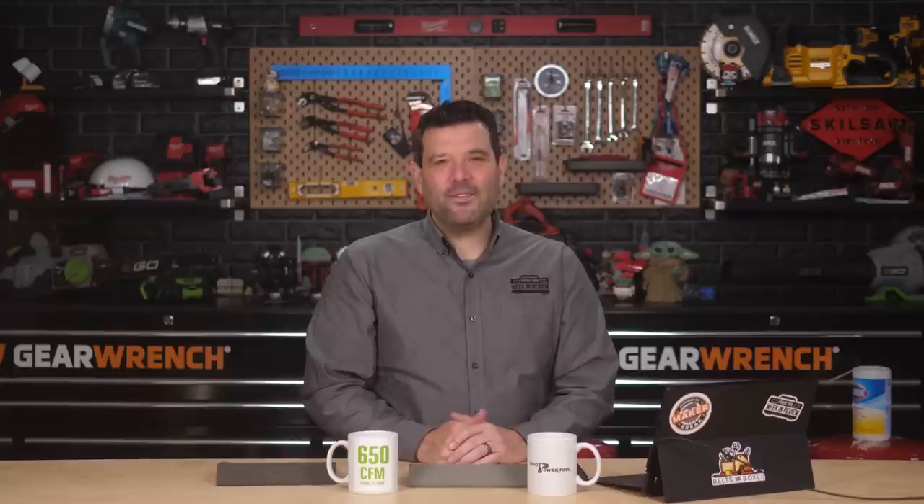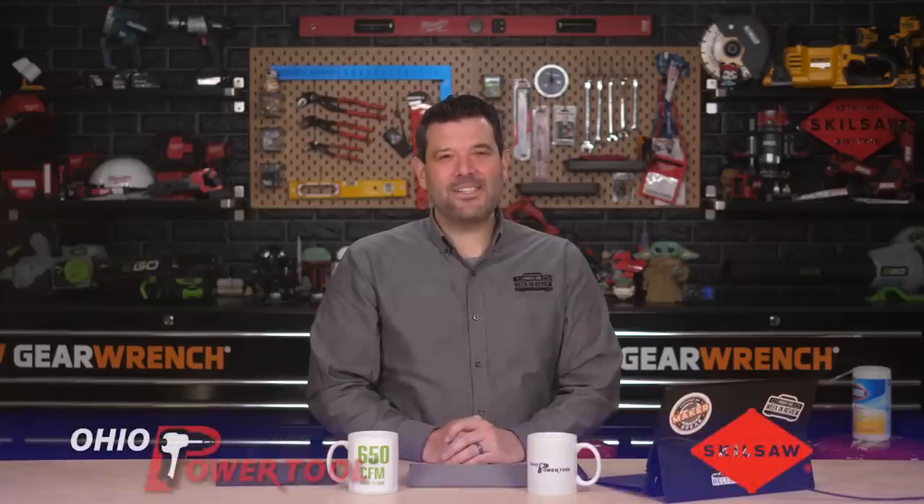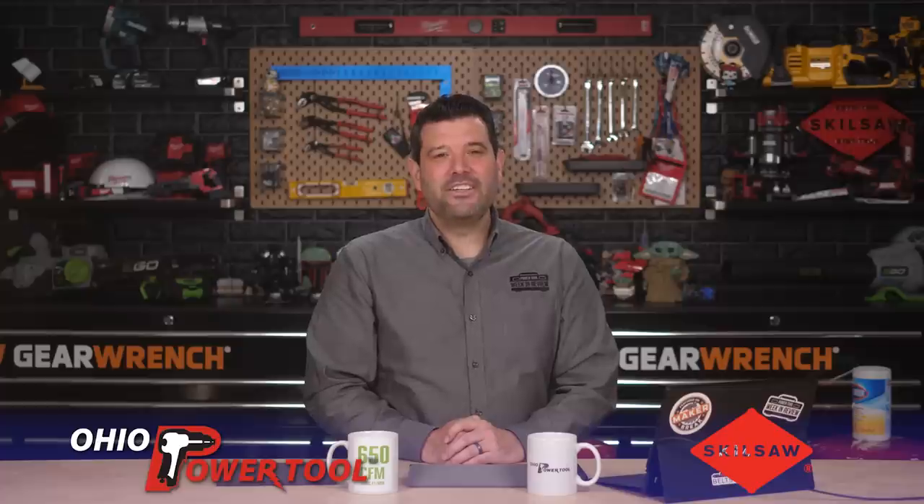Nate, thank you so much again for joining us this week. No problem, I had a lot of fun. If you guys aren't already subscribed to Nate's channel, go do that right away — you'll find him at Dorsum Tool Reviews on YouTube. You can find all of his past patent videos, and be sure to subscribe so you don't miss any new ones. I want to thank SkillSaw and Ohio Power Tool for sponsoring this episode — guys, we couldn't do it without you. Don't forget to like and subscribe, and we'll see you next week.